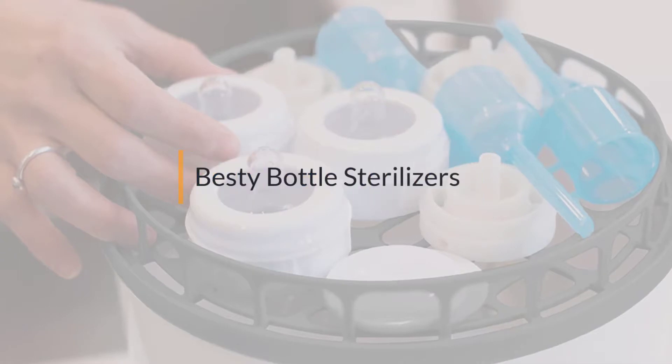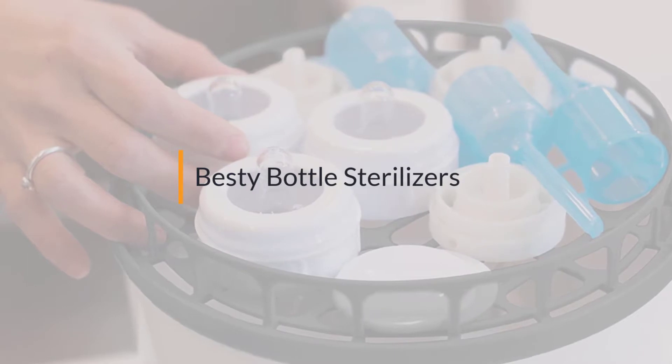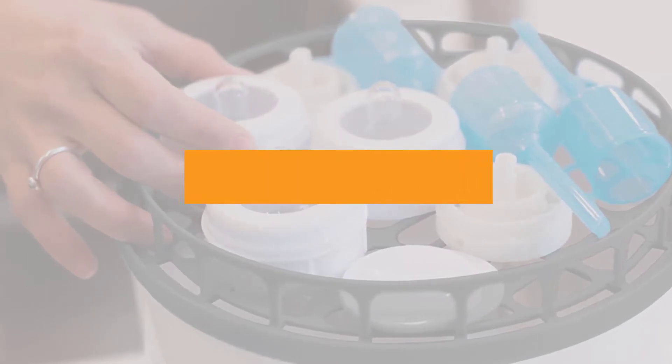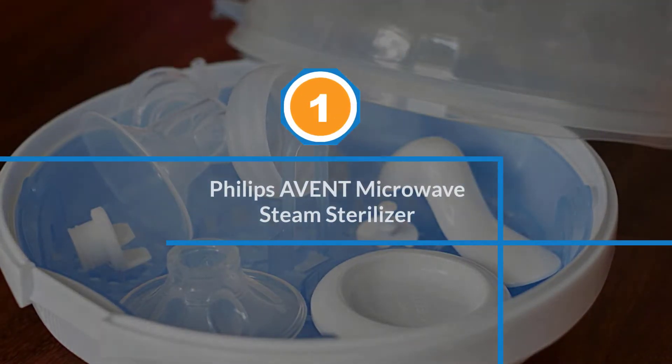If you are looking for the best bottle sterilizer, here is a collection you have got to see. Let's get started. Number one: Philips Avent Microwave Steam Sterilizer.